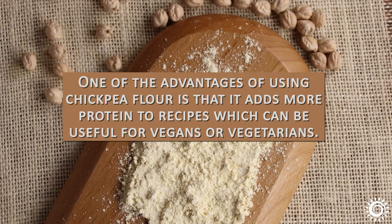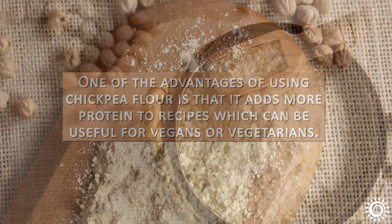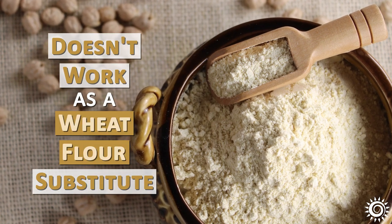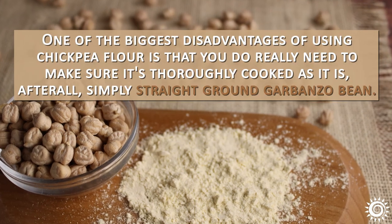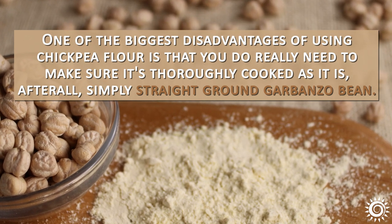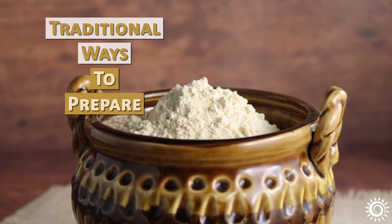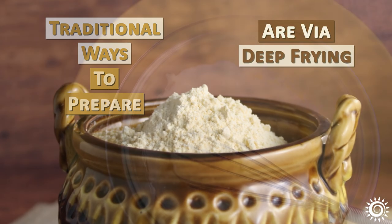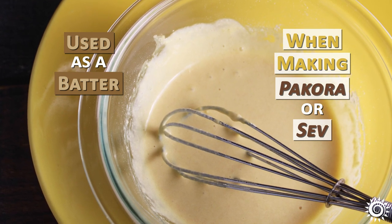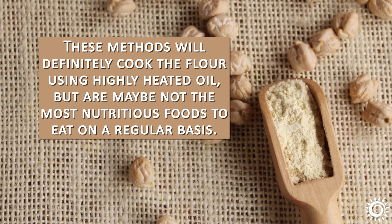One of the advantages of using chickpea flour is that it adds more protein to recipes, which can be especially useful for vegans or vegetarians. It is widely marketed as a gluten-free flour alternative, although it doesn't work well as a wheat flour substitute in breads, pasta, and baked goods. One of the biggest disadvantages is that you need to make sure it's thoroughly cooked, as it is simply straight-ground garbanzo beans. Unfortunately, the most traditional ways to prepare many foods — often street foods — that use chickpea or gram flour are via deep-frying, such as using it as a batter for pakora or to make sev, a deep-fried crispy noodle snack. These methods will cook the flour, but are perhaps not the most nutritious foods to eat on a regular basis.